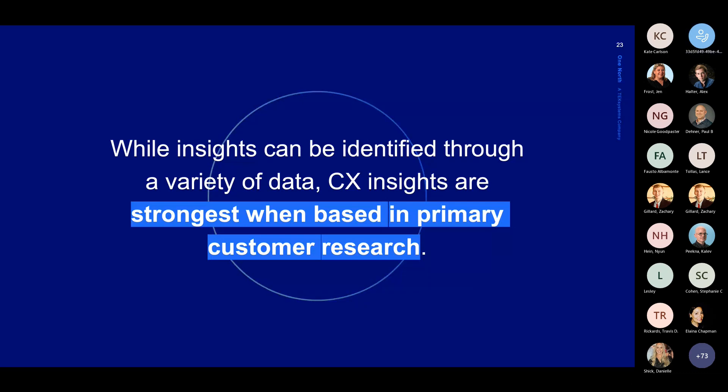You can build insights based on a variety of data — data you already have, data you've collected previously. But one of the important parts in our world is that they be based in primary exploratory customer research. They're much stronger then. They can really surface that lived experience, the context of the people we're trying to represent through those insights.